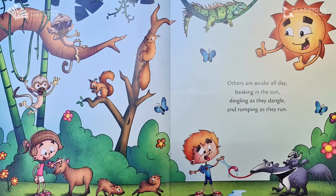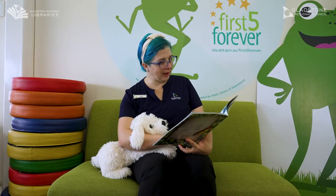Others are awake all day basking in the sun, dingling as they dangle and romping as they run. Oh look at that cool monkey.